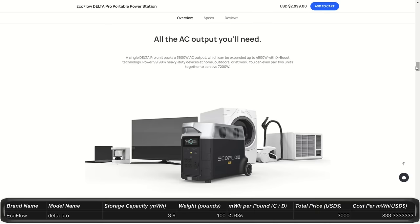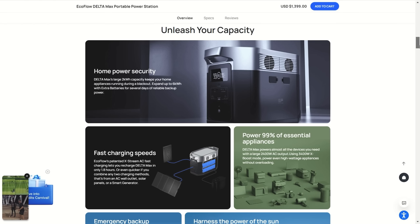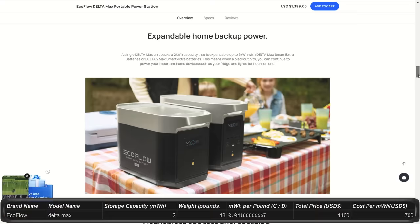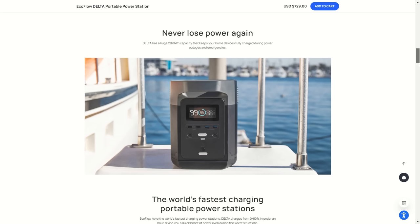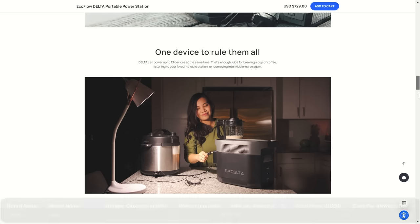The Delta Pro is 3.6 kilowatt hours for $3,000, upgradeable up to 25 kilowatt hours — nearly your average daily use of 30 kilowatt hours. It weighs 100 pounds and provides 3,600 watts peaking at 7,200 watts, with plenty of ports and outlets. It can act as a home backup and can even be charged at EV stations. The Delta Max starts at $1,400 on sale from $2,100, giving you 2 kilowatt hours, 2,400 watt output peaking at 5,000 watts, and upgradeable to 6 kilowatt hours. EcoFlow is one of the best for having a lot of readily usable ports and outlets.